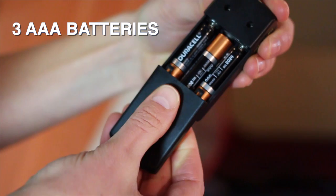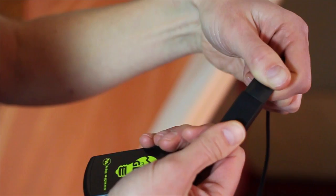Three AAA batteries power each of the units, which are also USB compatible for use with other power sources. We recommend disconnecting the cords when packing the tent up to avoid draining the batteries while not in use.